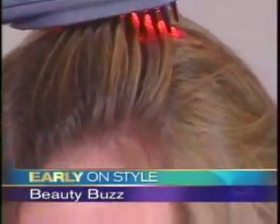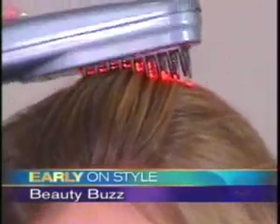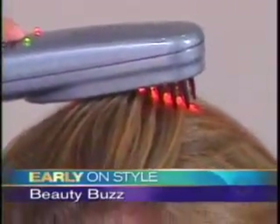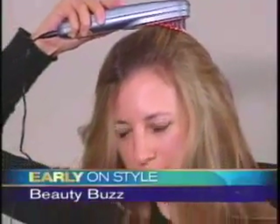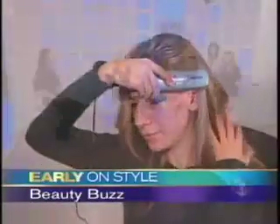All right, this is video of Jennifer using it. Jennifer, how long did you use this for? About six weeks. And as we were looking at the laser — what did it feel like? It's not hot, is it? No, it's not hot at all. It's really easy to use. It comes through really easily.